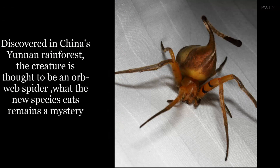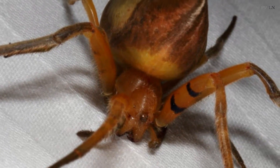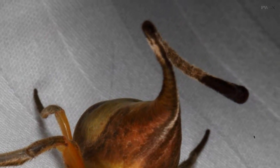Dr. Kuntner and his team have only managed to find two of the spiders so far, which they credit to the arachnid's exceptional hiding skills. A genetic analysis of the two specimens suggests they may be a new species, but further testing is needed for full confirmation.